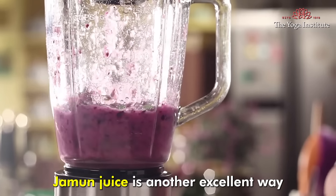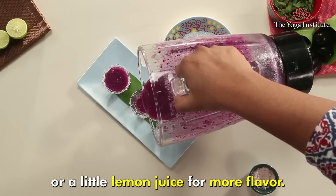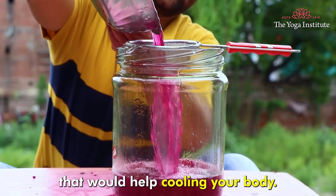Jamun juice is another excellent way to get benefit from this fruit. You can add a bit of salt, black pepper, or a little lemon juice for more flavor. Jamun juice is a refreshing drink that helps cool your body.